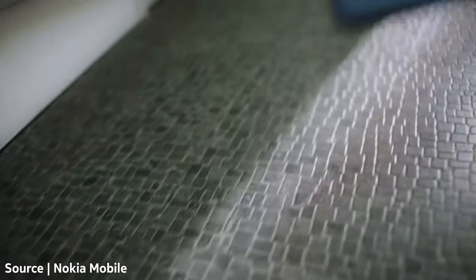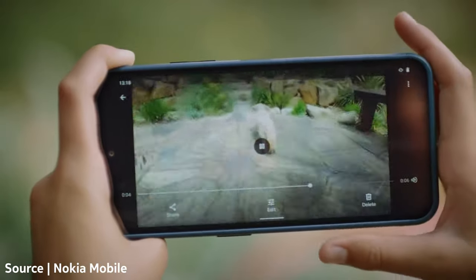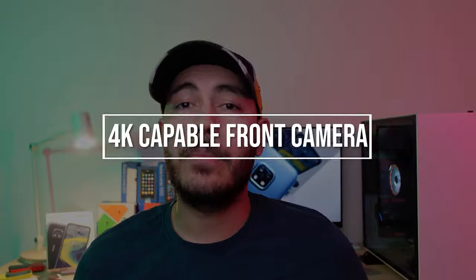Number four is adding optical image stabilization to the main camera. Adding to the previous point, that in combination with powerful software stabilization would have helped create better, smoother videos and probably better low-light images too.